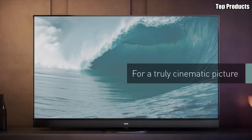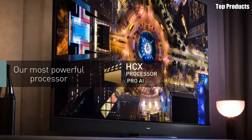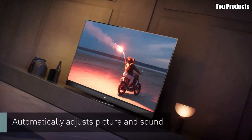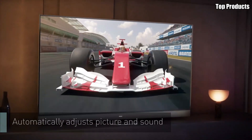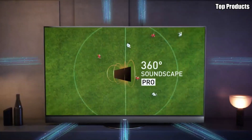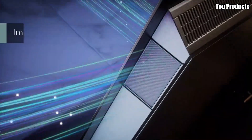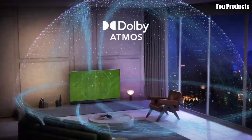At the heart of the JZ2000 is its Master HDR OLED Professional Edition panel, which offers stunning picture quality with deep blacks, vibrant colors, and unparalleled contrast. With support for HDR10+, Dolby Vision IQ, and HLG, every scene comes to life with breathtaking realism and detail. But the JZ2000 isn't just about picture quality.